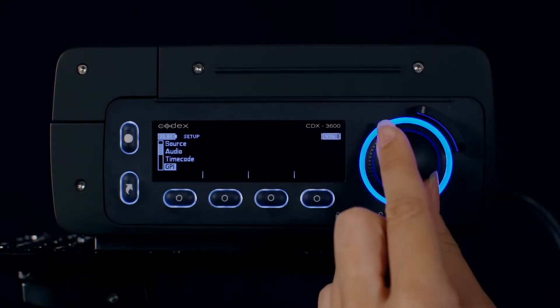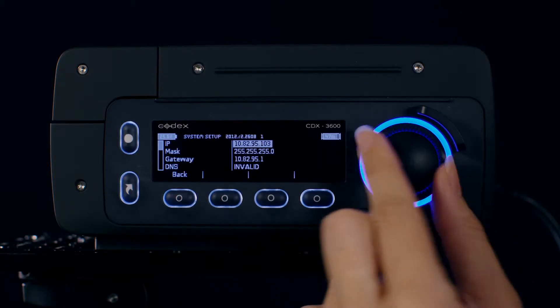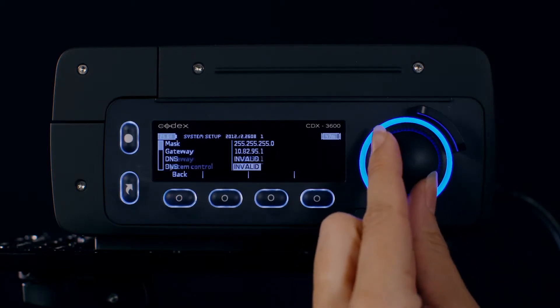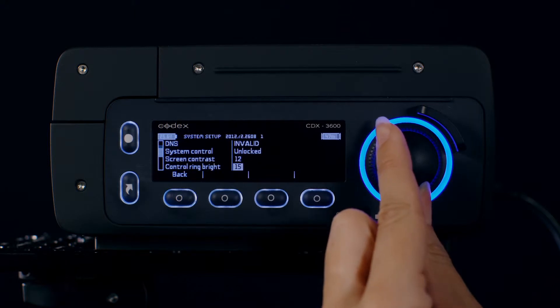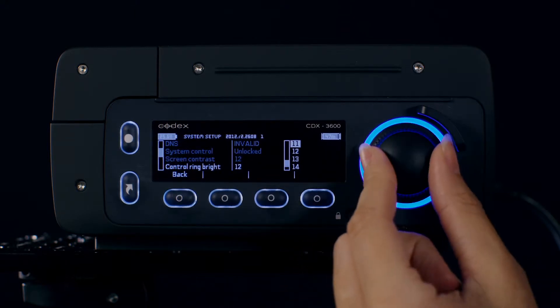Some other useful features on the onboard can be found in the system menu. The first is the option to turn the brightness of the UI ring up or down. To do this, select Control Ring Bright, then select the desired level of brightness.